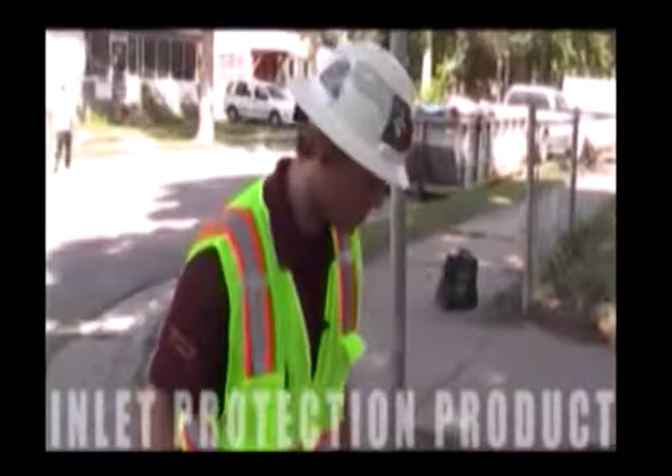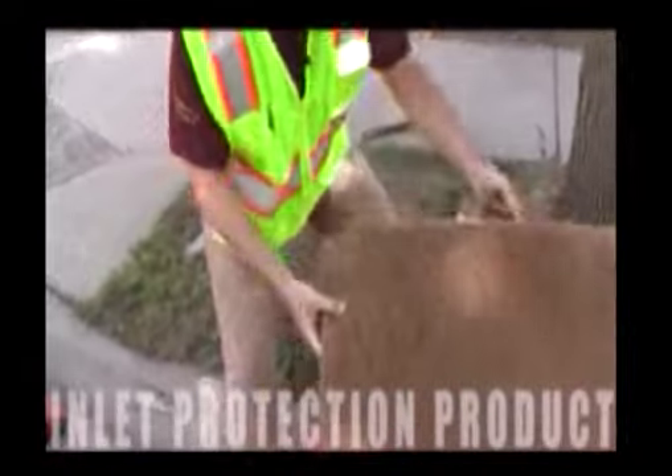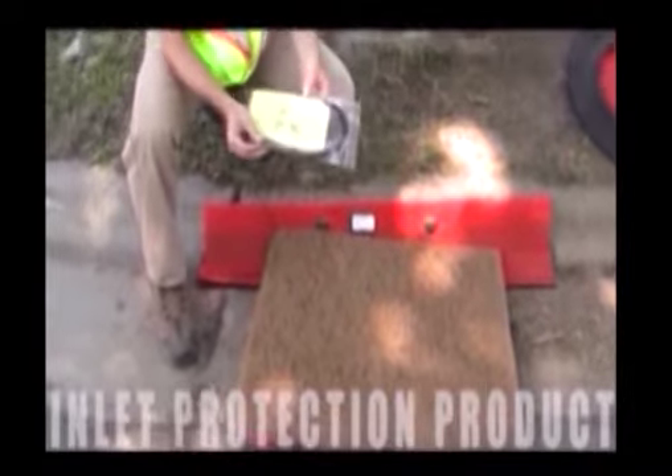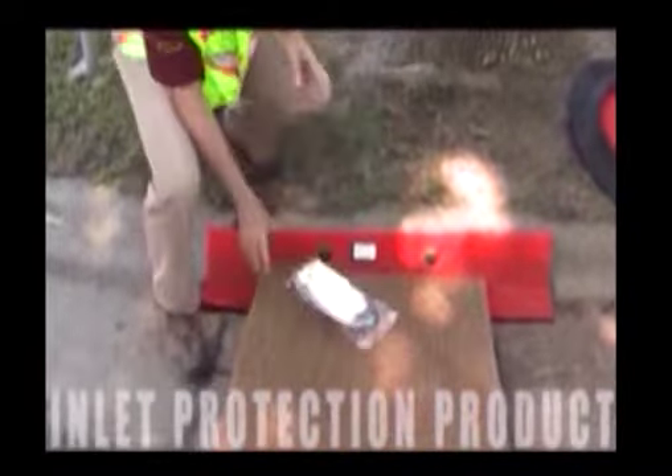There are a lot of alternatives for us. Another product here, similar — this one also sits on the surface and it has similar zip ties that attach it to the surface of the grate.